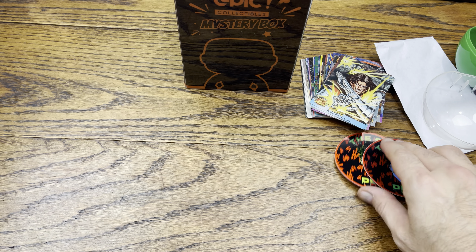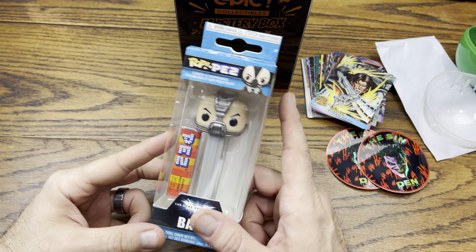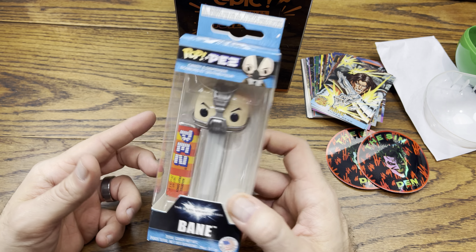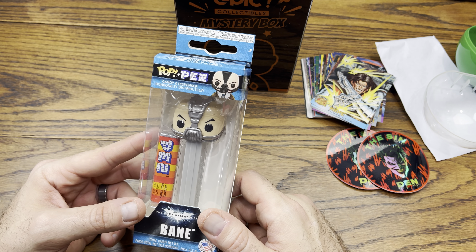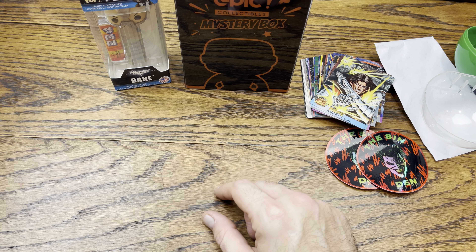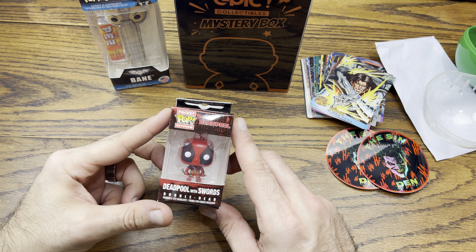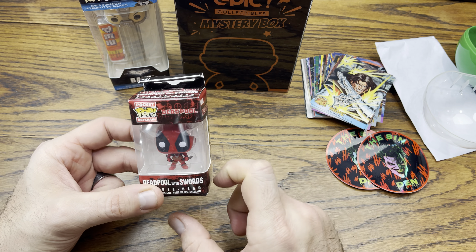We got some hollow foil slaps - Sin's new logo right there, check that out, that is freaking sweet. There's another PEZ in here - we got Bane! This actually has the Batman, which is only two of them in the set - it's the Bane and the Batman. Christian Bale Batman and now Bane - I got the complete Dark Knight set, that is super dope!